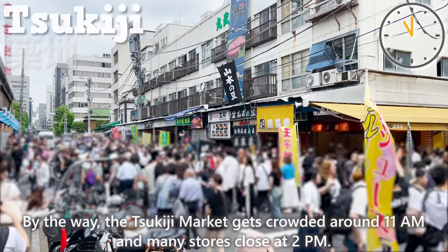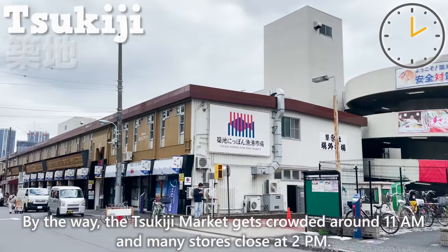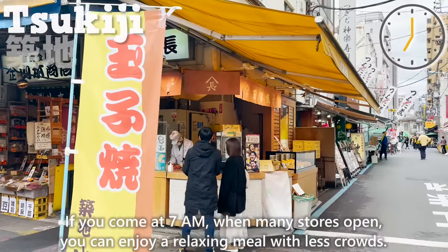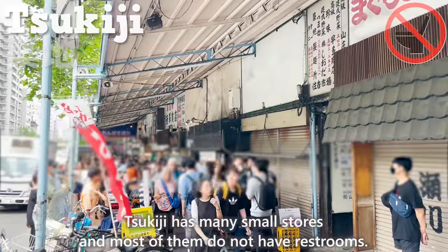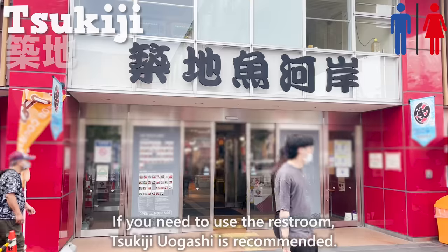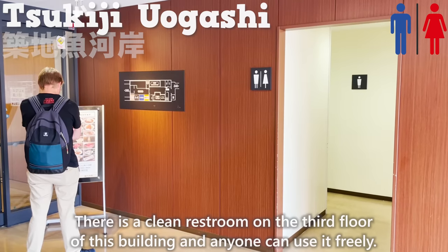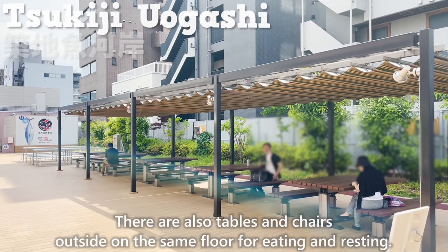The Tsukiji Market gets crowded around 11 a.m. and many stores close at 2 p.m. If you come at 7 a.m., when many stores open, you can enjoy a relaxing meal with fewer crowds. Tsukiji has many small stores and most do not have restrooms. If you need to use the restroom, Tsukiji Uogashi is recommended — there is a clean restroom on the third floor that anyone can use freely, and there are tables and chairs outside on the same floor for eating and resting.